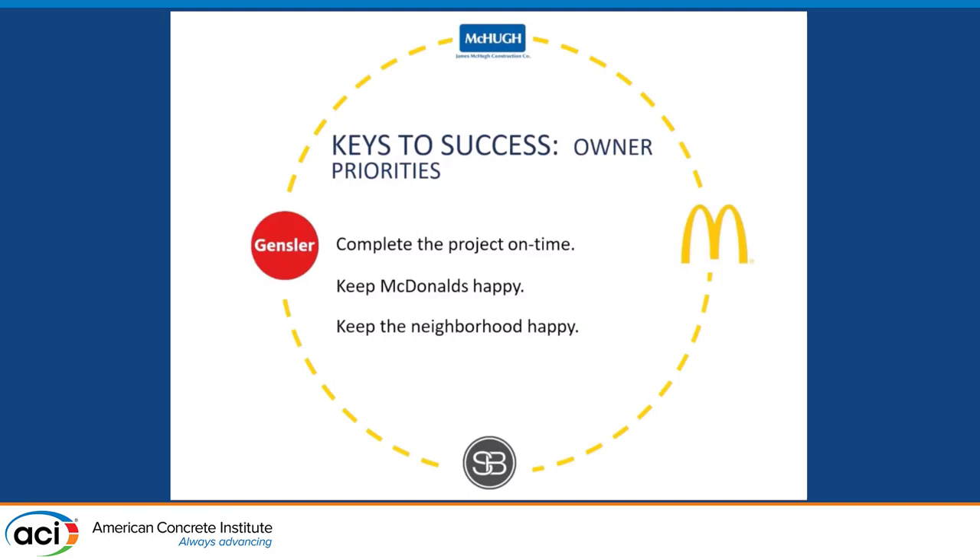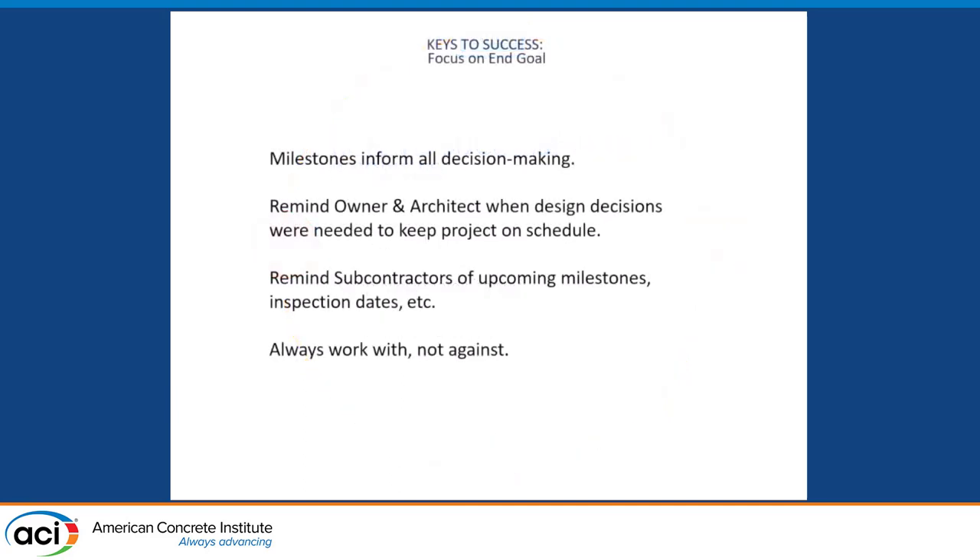The keys to keeping our client happy were basically focusing on the deadline date — that was absolutely the critical goal of all parties. There was an open line of communication between McDonald's, Sterling Bay, Gensler the architect, and James McHugh Construction as GC. We were focused on making sure that milestones were informing all decision-making, reminding the owner and architect when design decisions were going to impact the schedule, and always working with and not against each other — just as a general philosophy.